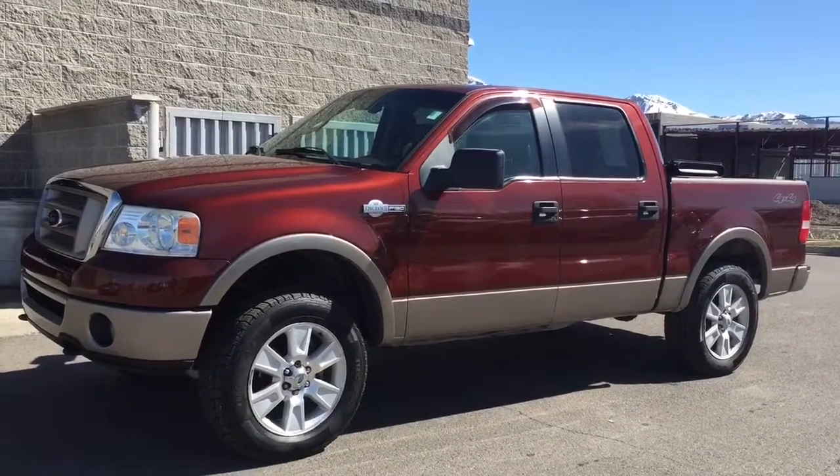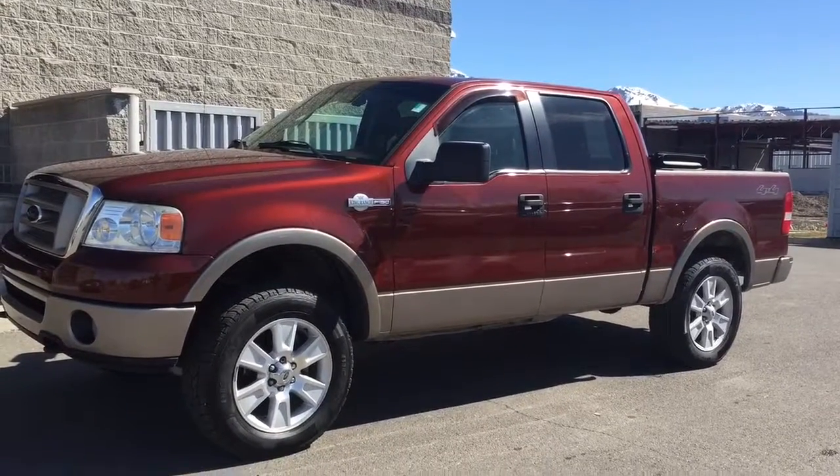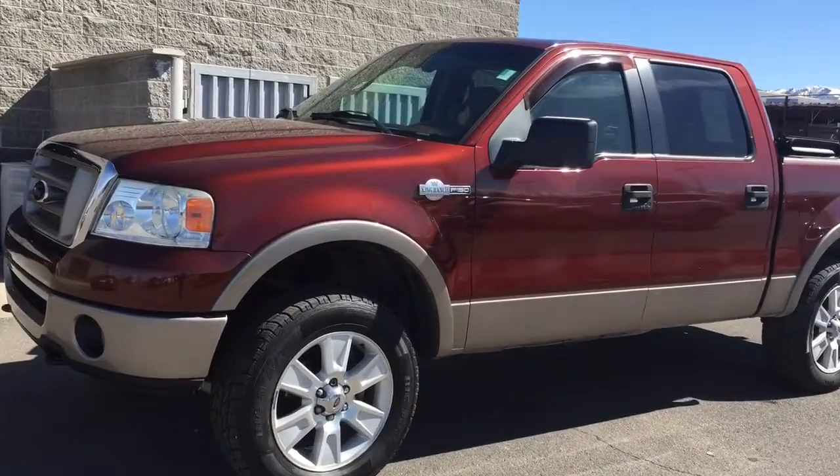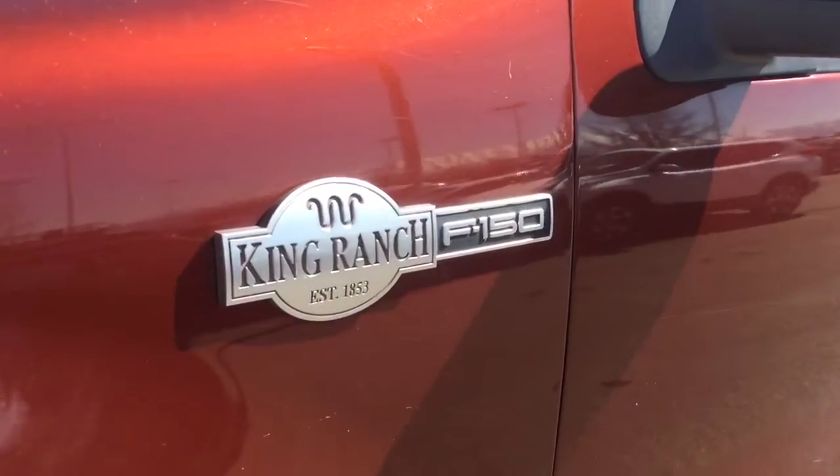Hi, this is Stephanie at the Young Auto Mall. There's that 2006 Ford F-150 King Ranch. As you can see, it's got a beautiful burnt orange color. There's our King Ranch logo.